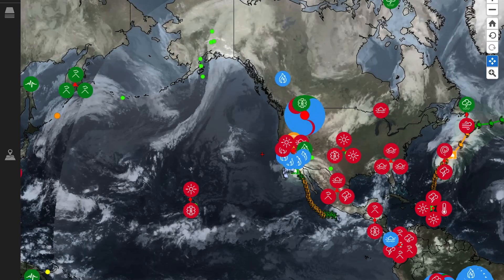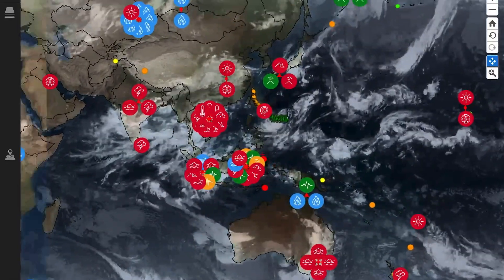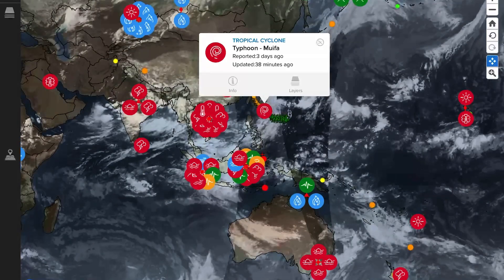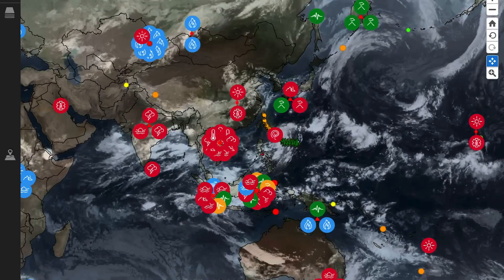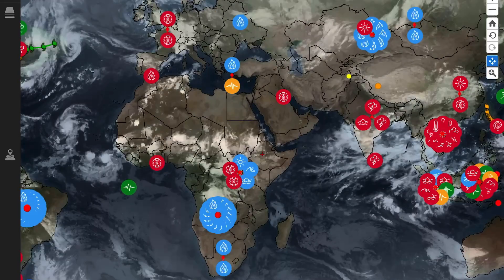Looking at the short-range forecast, Tropical Storm K looks like it will be jetting out into the Pacific. Across the rest of the world we have Typhoon Muifa, last updated 38 minutes ago, heading into parts of Taiwan and then eastern China and the South China Sea.